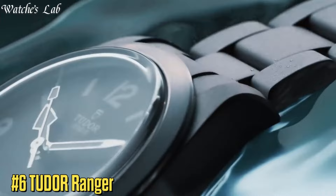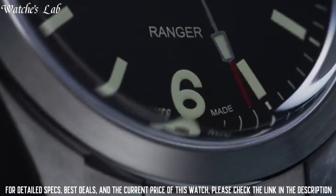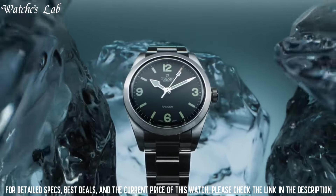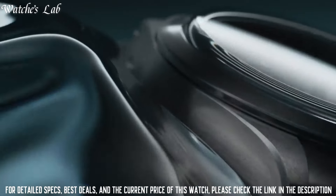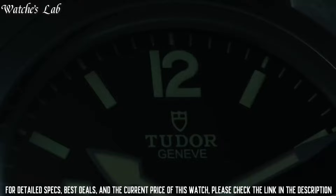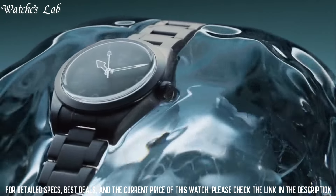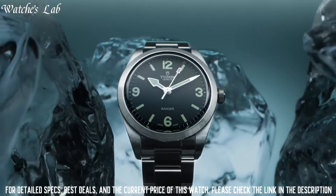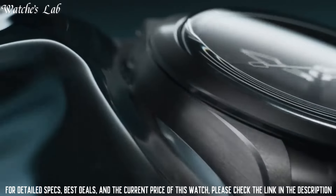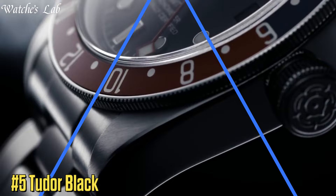Number 6: Tudor Ranger. Scratch-resistant sapphire crystal, screw-down crown, round case shape, case size 39mm, folding clasp, water-resistant at 100m / 330ft. Functions: hour, minute, second. Silver-tone stainless steel case and bracelet, fixed silver-tone stainless steel bezel, black dial with silver-tone hands and index Arabic numeral hour markers.